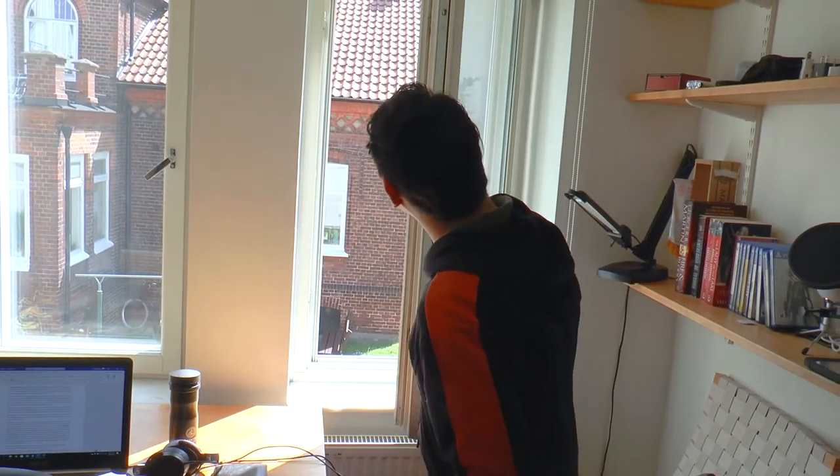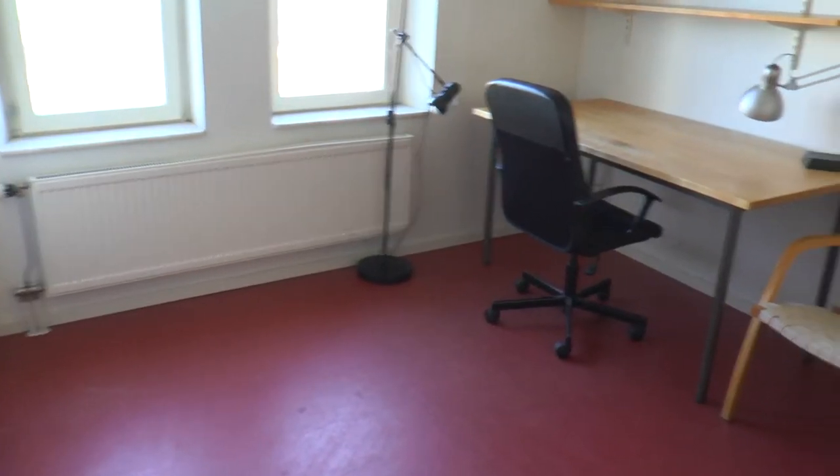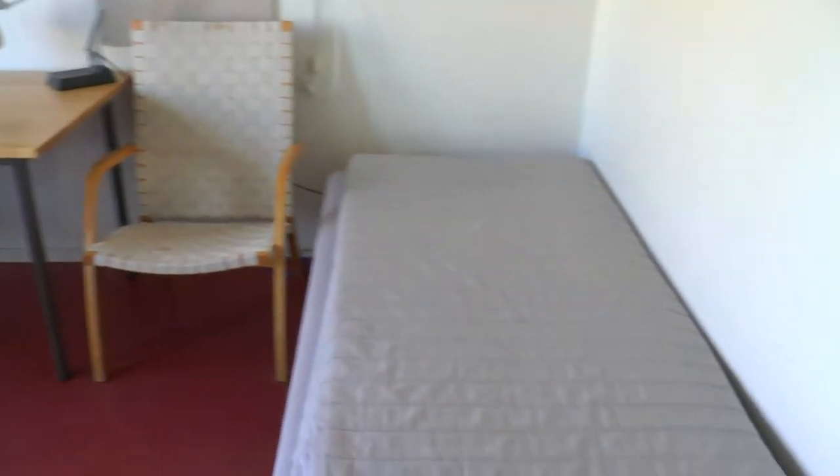As you can see, today is a beautiful day and we have a very nice view. This is what a room looks like when you move in.